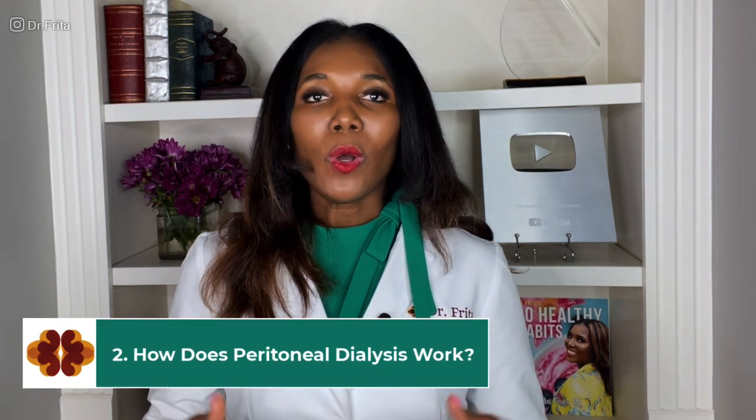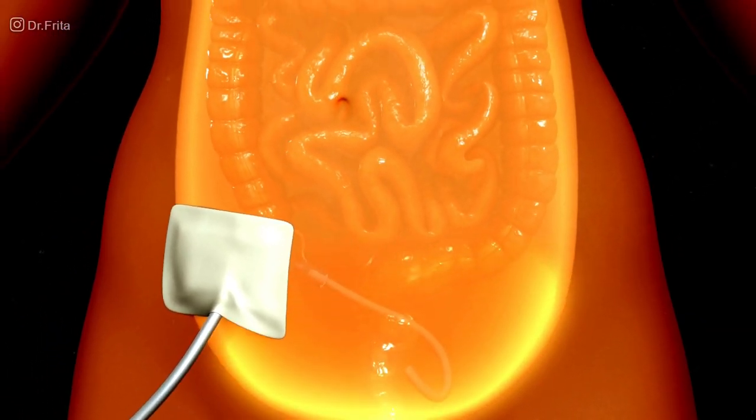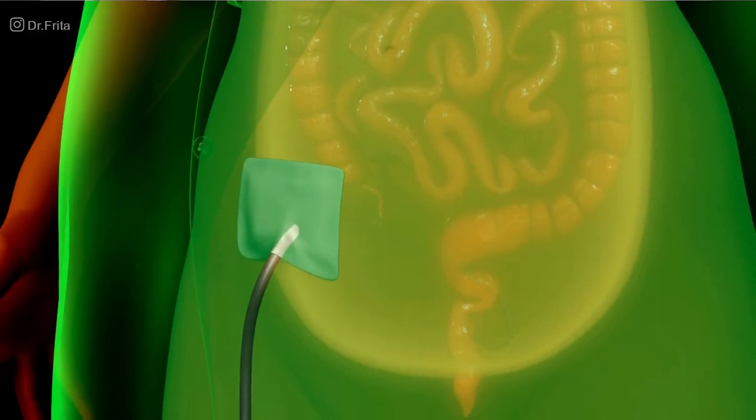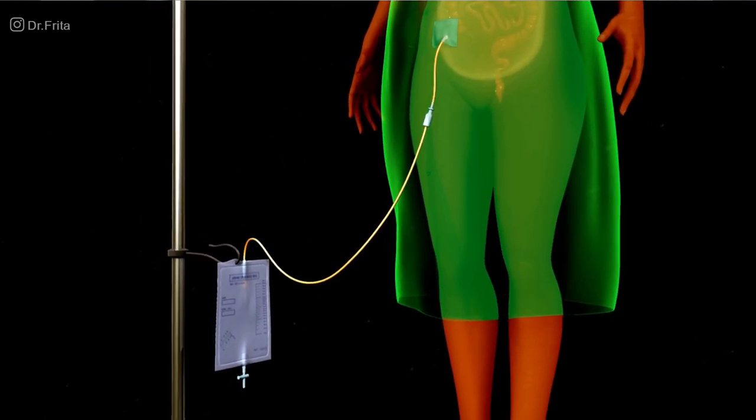How does peritoneal dialysis work? With peritoneal dialysis, your blood is cleaned without the blood actually being removed from your body. A dialysate or peritoneal fluid is infused into your abdomen, which is lined by a peritoneal membrane. This membrane is what allows us to clean your blood. The fluid acts almost like a magnet, pulling excess toxins like urea and creatinine, and excess fluid from your blood through the peritoneal membrane. After the fluid sits in your abdomen for a while, it is drained out — and this is called an exchange. We do several of these exchanges a day to clean your blood and remove excess fluid.